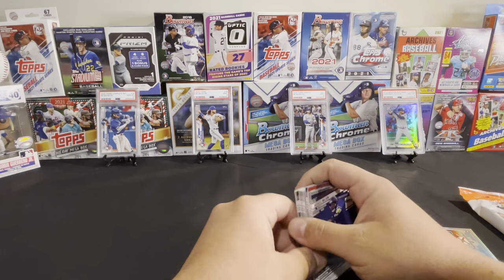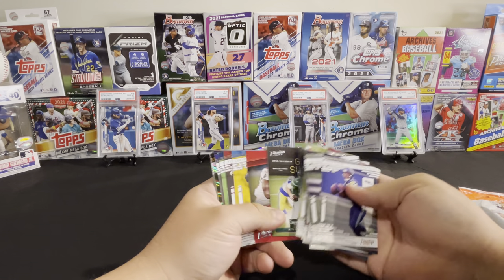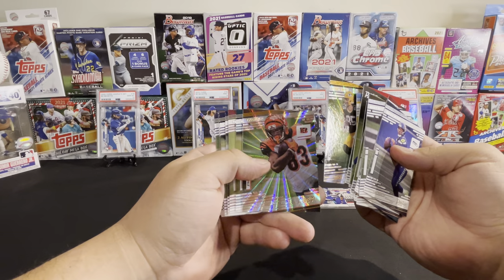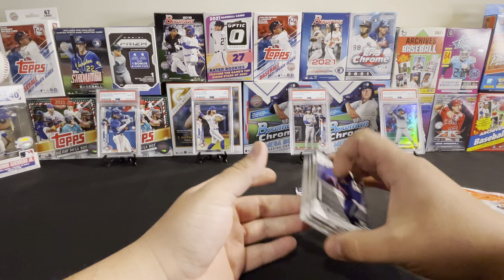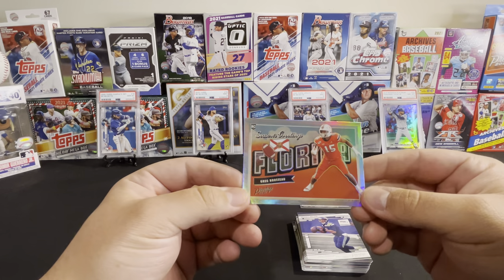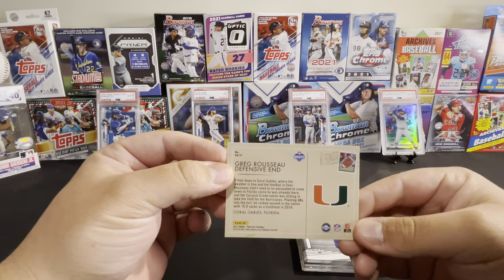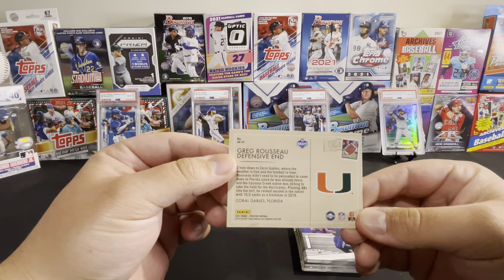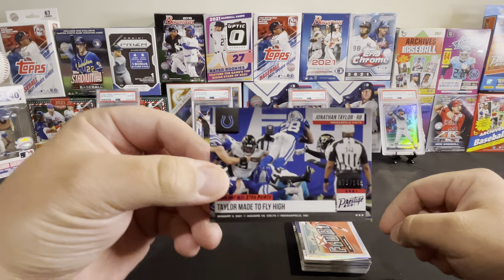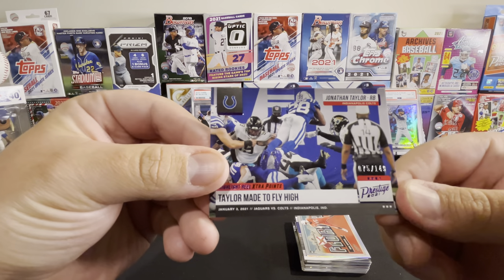Not too bad. I really like these Extra Points cards — they're really flashy. My favorite two cards would have to be this Season's Greetings Greg Rousseau rookie card — I think the postcard design is pretty cool — and this numbered card of Jonathan Taylor, numbered 75 out of 149.